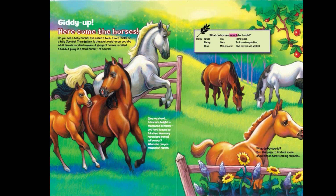What do horses munch for lunch? Menu: grass, barley, bran, hay, oats, maize, corn, plant roots, fruits and vegetables like carrots and apples.